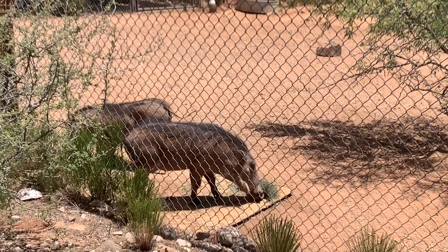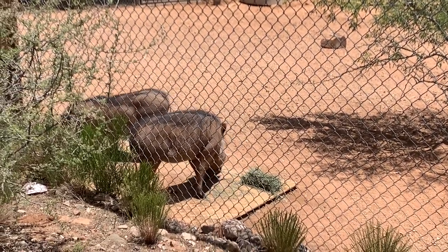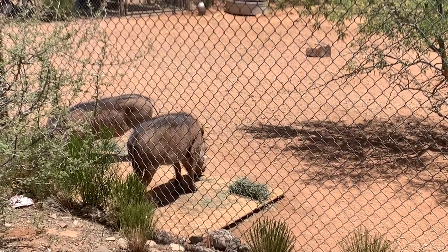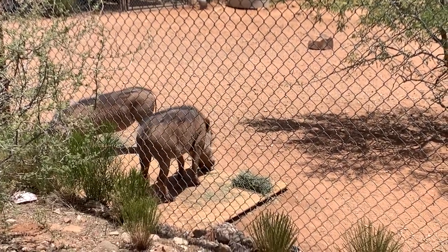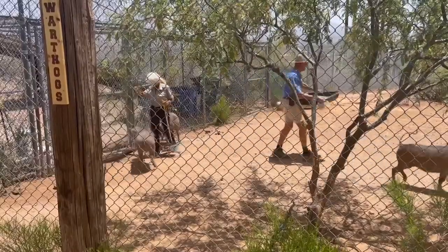One of the hyena's prey is the warthog. Meet Poppy 2, Hamilton, and Petunia. Warthogs have bumpy skin that serves as a shield when they attack each other with their powerful tusks. Like rhinos, warthogs have poor eyesight, but they do have excellent smell and hearing.